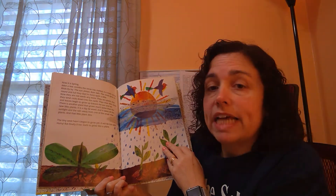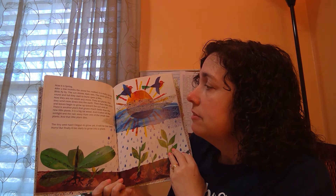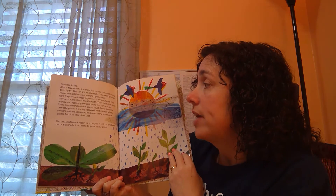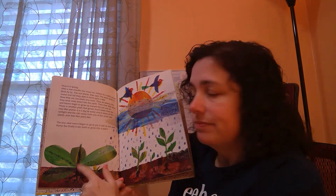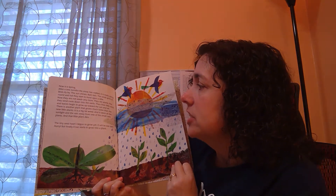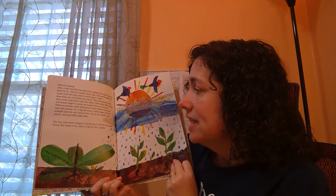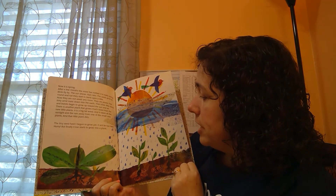First they send roots down into the earth, then their little stems and leaves begin to grow up towards the sun and air. There is another plant that grows much faster than the new little plants — it's a big fat weed. It takes the sunlight and the rain away from the small new plants, and some little plants die. The tiny seed hasn't begun to grow yet. Will it be too late?